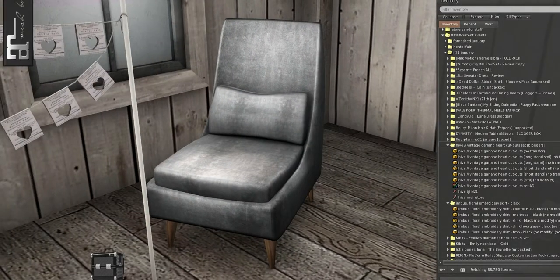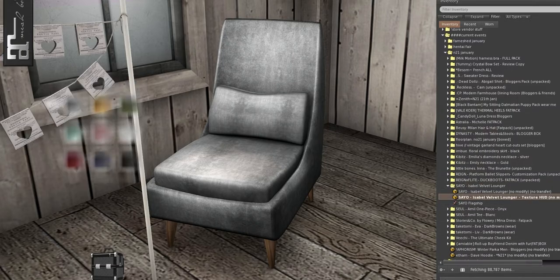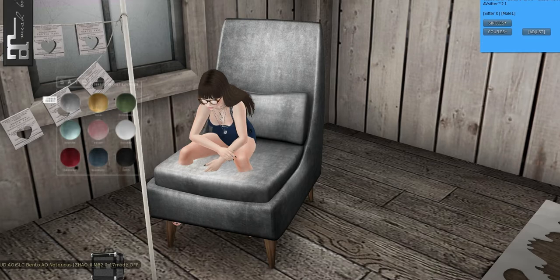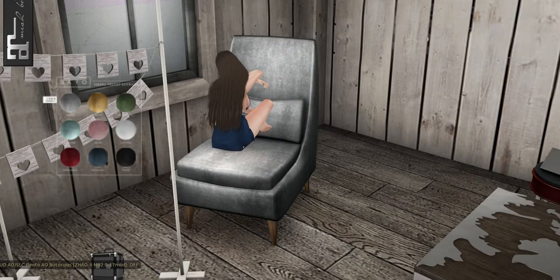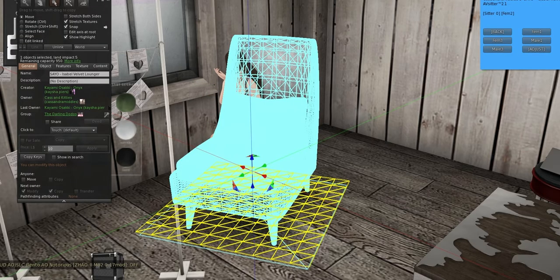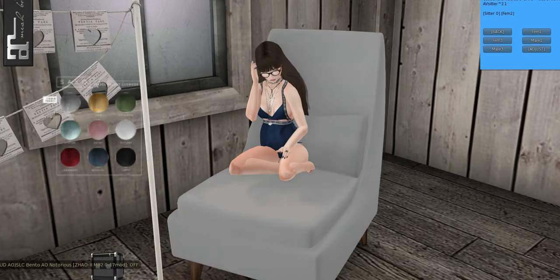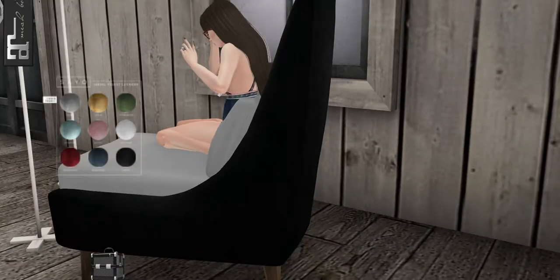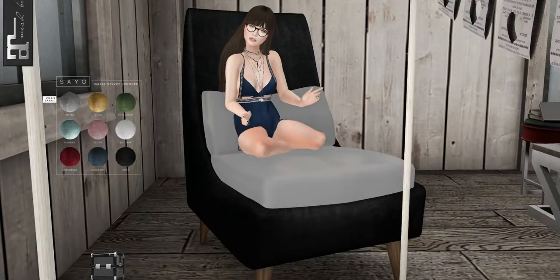Over here we have Sayo, and there is a texture HUD for it — you do have to wear it. There are singles and couples poses on it, I believe just cuddles. I do need to adjust myself because I'm too short and small, but it is really cute. It's a very cute chair, and it is only five land impact, with nine different colors you can change.